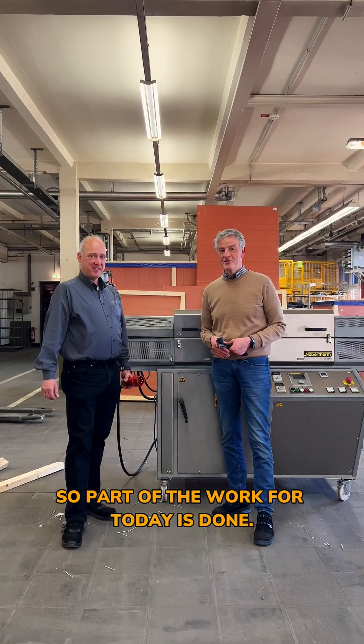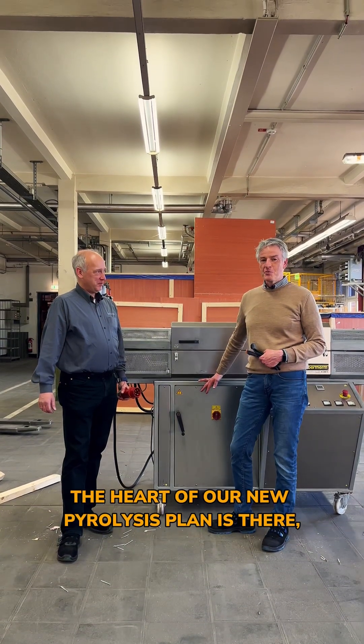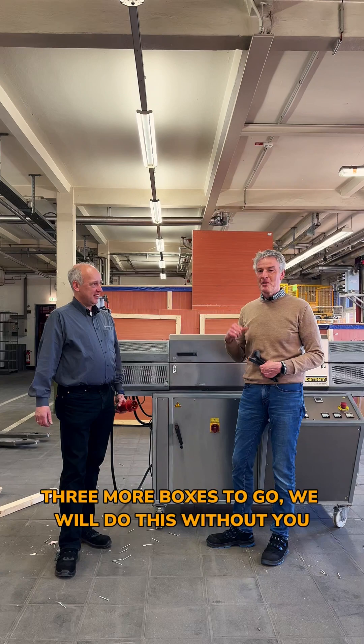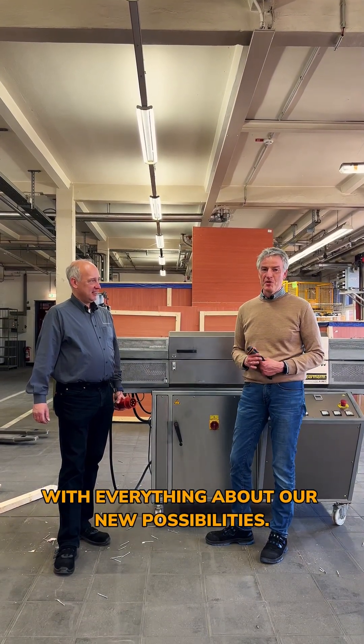Part of the work for today is done. The oven is out — the heart of our new pyrolysis plant is here. Three more boxes to go. We will do this without you but we'll keep you posted with everything about our new possibilities.